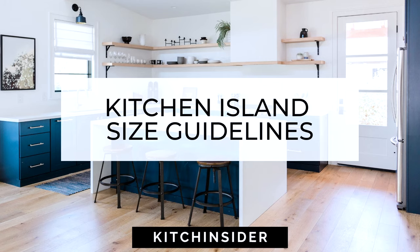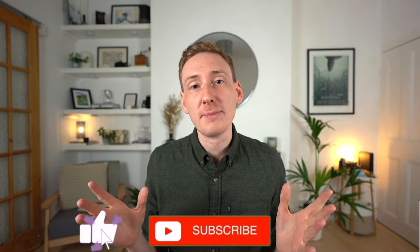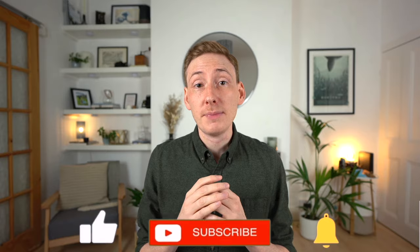In this video I'm going to be talking about kitchen island size guidelines — some important dimensions and measurements to know if you're considering designing an island in your new kitchen. I'm Michael from Kitchen Sider, and welcome to the channel. Having a kitchen island is probably one of the most desired features in a kitchen, and while they can be extremely practical and look fantastic, there are a few size guidelines to be aware of when designing one. Having an island isn't always possible, and installing one just for the sake of it can actually make your kitchen harder to use on a day-to-day basis. So the following guidelines are a helpful way to work out if one will fit in your space.